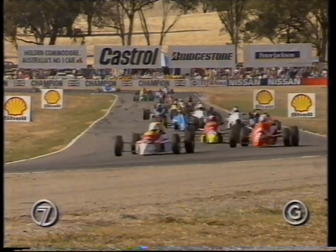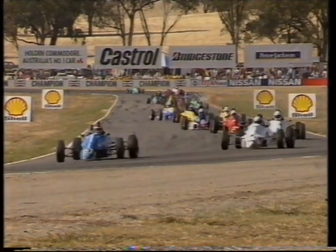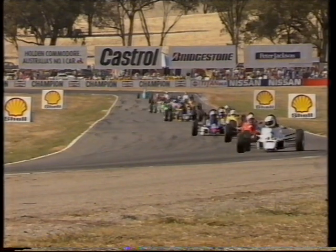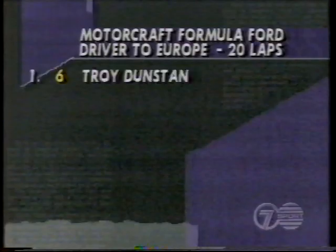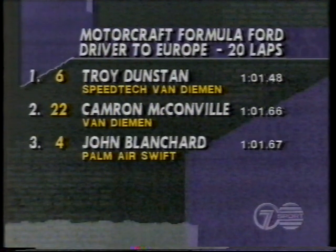We're preparing for the Motocraft Formula Ford Driver to Europe Series this afternoon. Once again a packed field, 32 starters, full grid. From pole, car number 6, Troy Dunstan in the Speedtech Van Diemen. Out of two it's Cameron McConville in another Van Diemen.